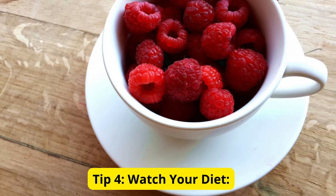Tip 4: Watch Your Diet. What you eat can impact your sleep. Avoid heavy meals close to bedtime, and opt for sleep-friendly snacks like bananas, almonds, or a cup of chamomile tea. These foods contain nutrients that promote relaxation and can contribute to a better night's sleep.